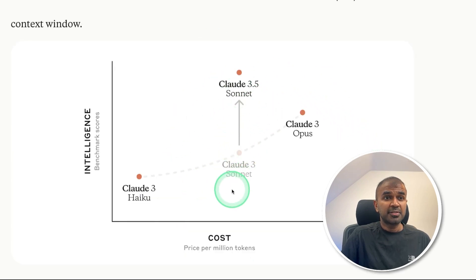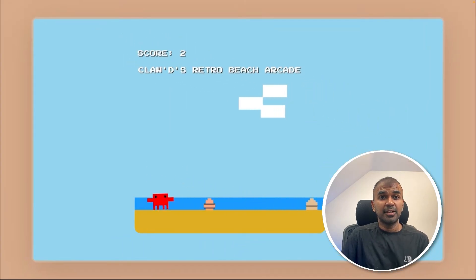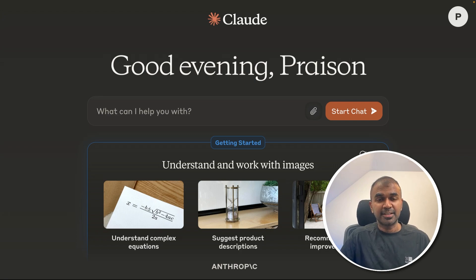Their previous released versions were Claude 3 Haiku, Claude 3 Sonnet, and Claude 3 Opus. Claude 3 Sonnet got upgraded to Claude 3.5 Sonnet, and it's performing much better than Claude 3 Opus. One key thing is that it's able to create games, write code, and run it. It is available directly in Claude.ai — that's exactly what we're going to see today. Let's get started.